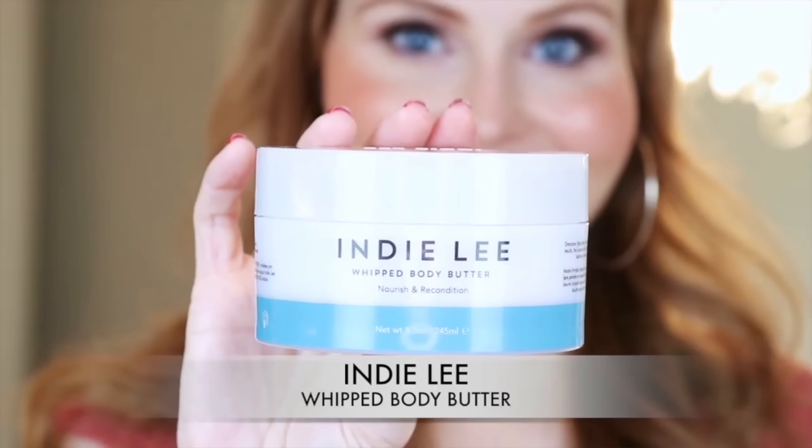Next up is a fave from Indie Lee — their Whipped Body Butter. You guys, I have already gone through one whole tub of this. I cannot get enough of this body butter living in Arizona — I am super dry. I have dry skin and this body butter is like the only thing saving me. It smells amazing, it's super hydrating on the skin, and you don't need a lot — a little bit goes a long way. Definitely something to try if you have dry skin or are looking for a really rich body butter.